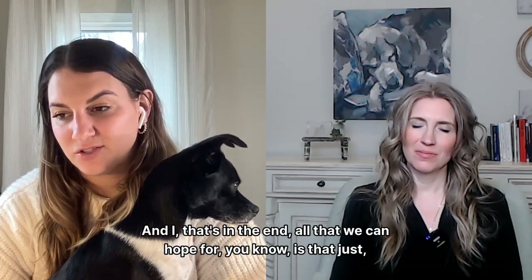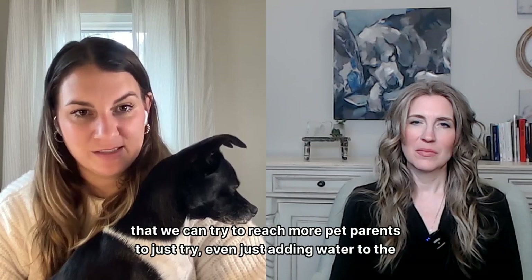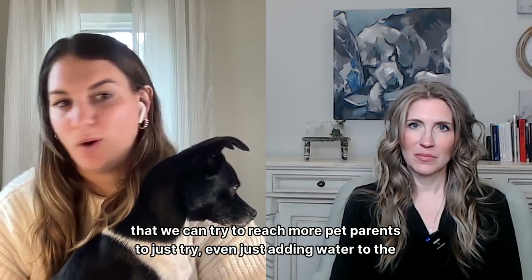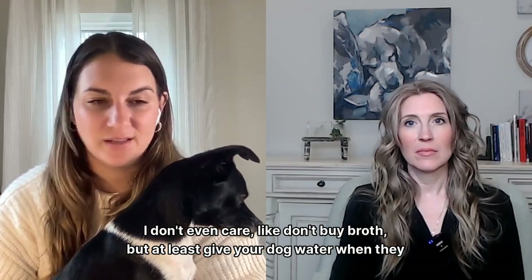In the end, all we can hope for is that we can try to reach more pet parents to just try — even just adding water to the bowl. I don't even care — don't buy broth, but at least give your dog water when they eat kibble, because it makes a huge difference.